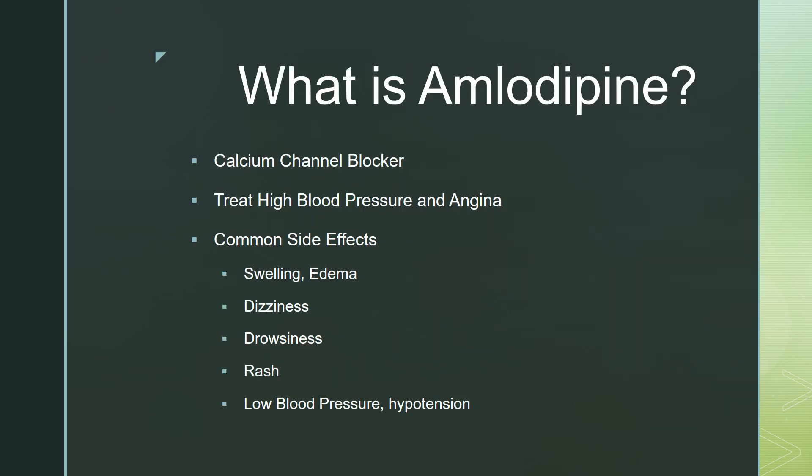First, what is amlodipine? Amlodipine is a medicine known as a calcium channel blocker. It's used to treat high blood pressure and angina, or heart pain. It works by relaxing the blood vessels, improving blood flow to the heart, and relaxing the blood vessels also helps blood pressure go down.